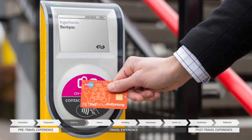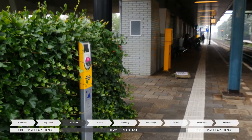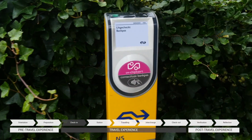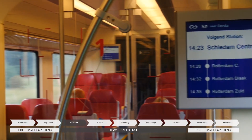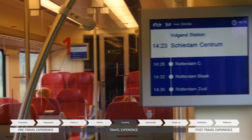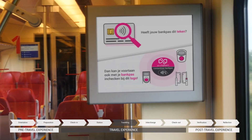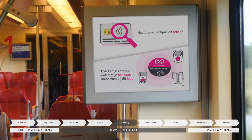One of those touchpoints is the validator pole, which is able to give travelers check-in and check-out feedback. On the validator itself, there is also a logo that shows the travelers where it is possible to use the bank card. During traveling, screens in vehicles also show the travelers how they can use the bank card and where they can find more information.